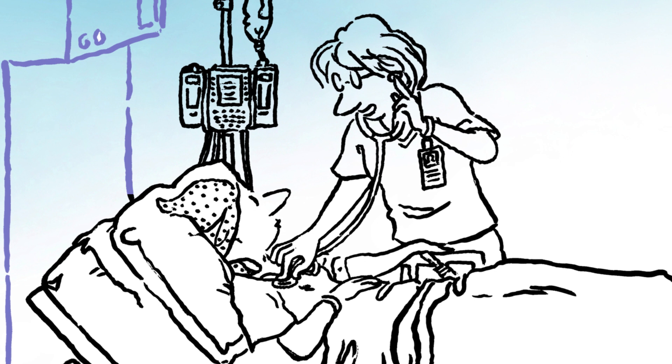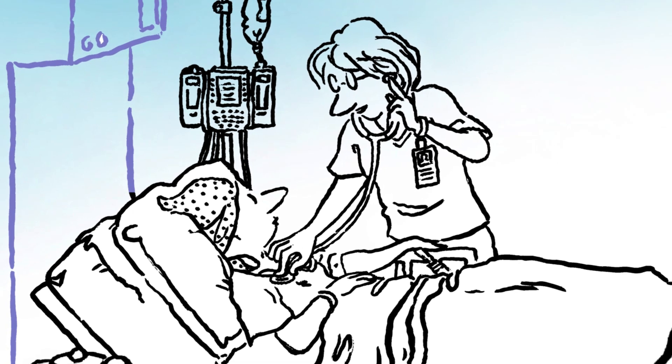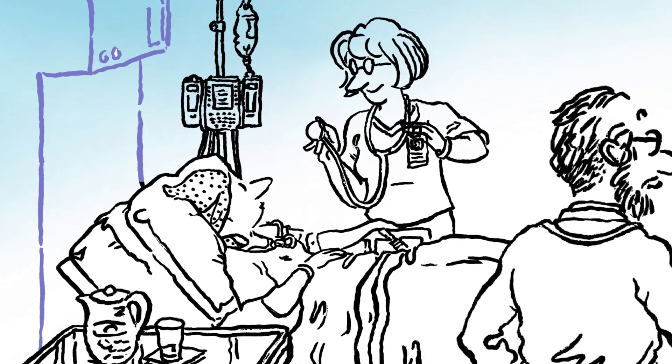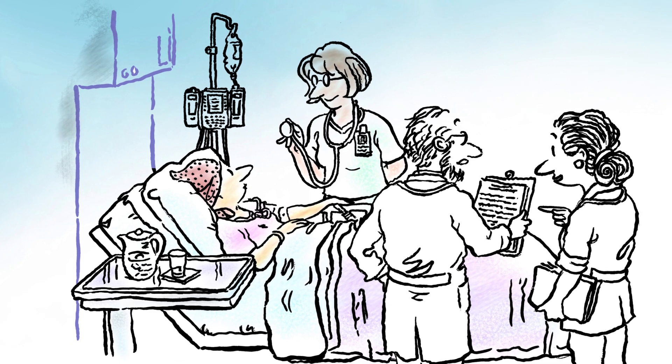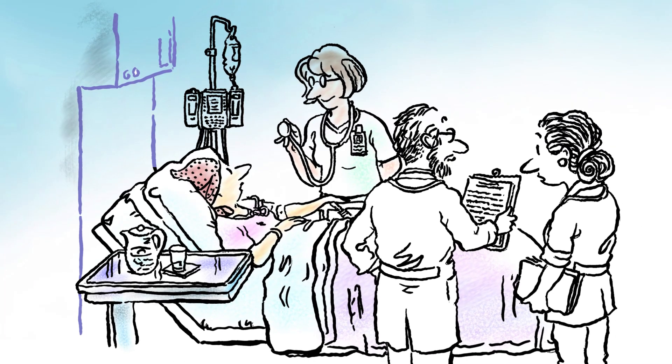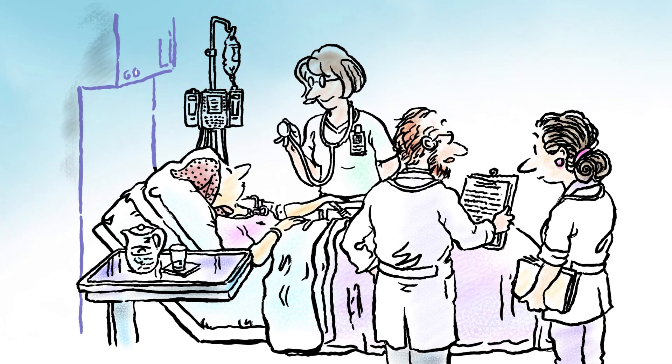Step 4: recovering from transplant. The next two to three weeks will be a critical time until your stem cells begin producing new healthy blood cells. You will be very susceptible to infection and bleeding. Your health care team will carefully monitor you for these and other possible problems.